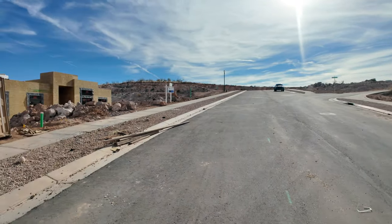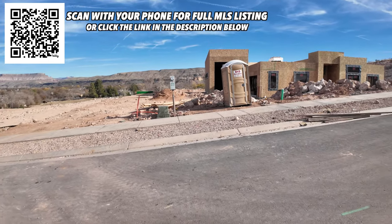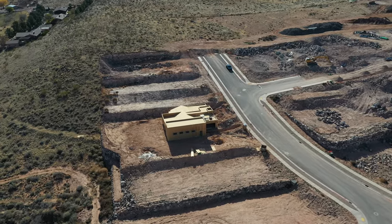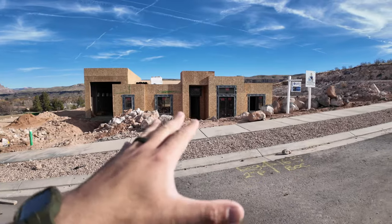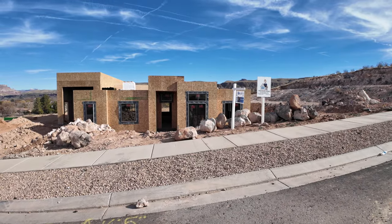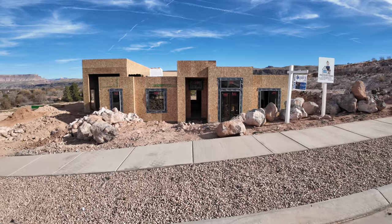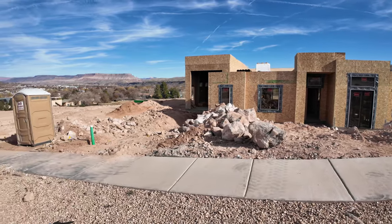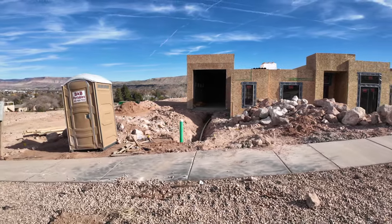Mountain View Estates is a pretty new subdivision in the heart of Hurricane. This particular property sits on a massive 0.4 acre lot with really expansive rear views. The home is set back further from the road, so it's going to be nice and tucked in — I really like that setting. It is a four bedroom, two and a half bathroom home with a casita and a rear observation deck. I know if you've been following me, you know I appreciate a good garage setup, so let's start there.